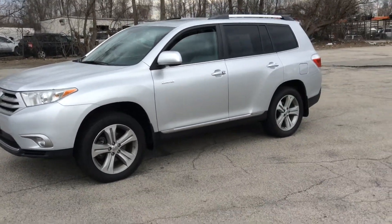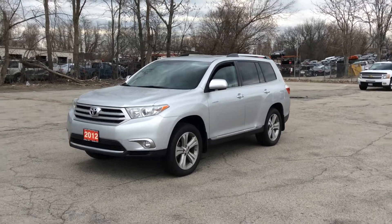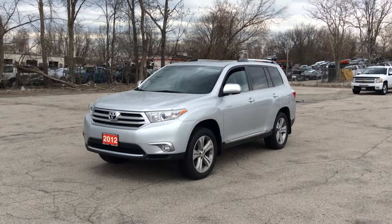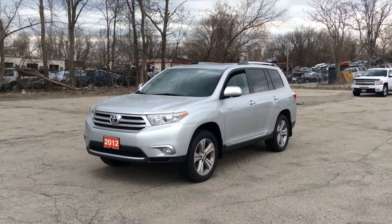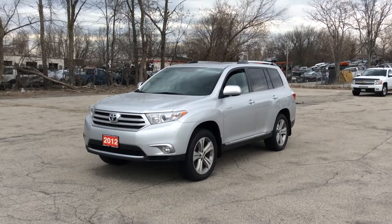And we can finance anybody. Give us a shot. Bring your license and pay stub and we will have you driving the same day. Thank you very much. My name is Billy. I will talk to you soon.